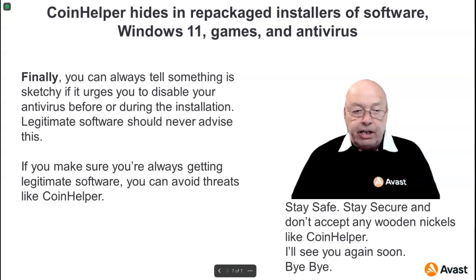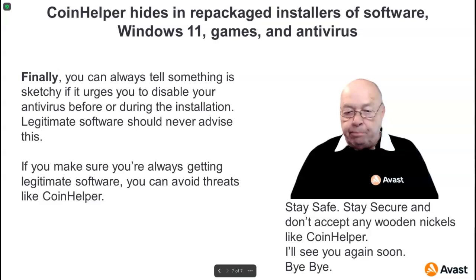Finally, you can always tell something is sketchy if it urges you to disable your antivirus before or during installation. Legitimate software should never advise this. If you make sure you're always getting legitimate software, you can avoid threats like Coin Helper.